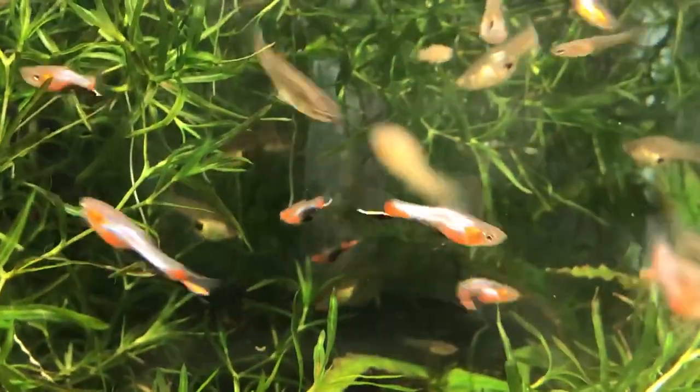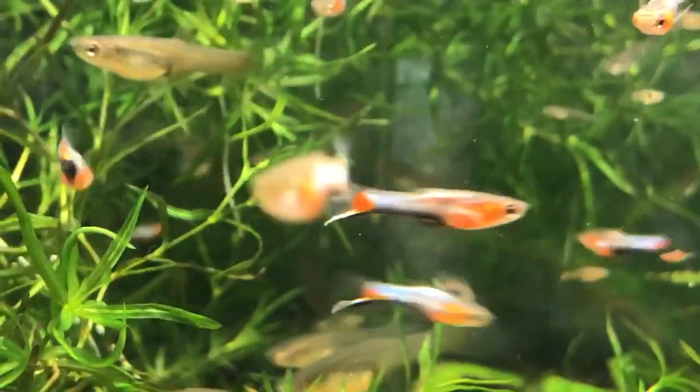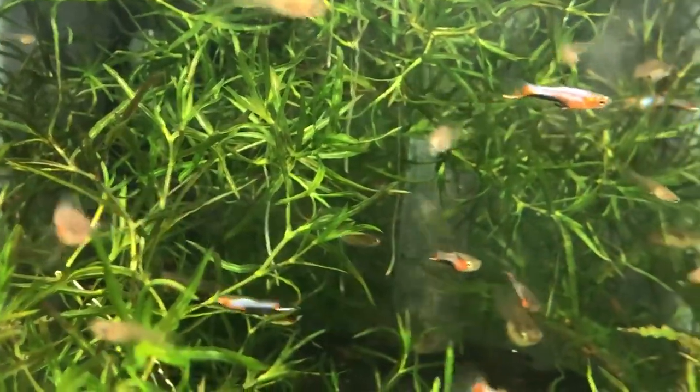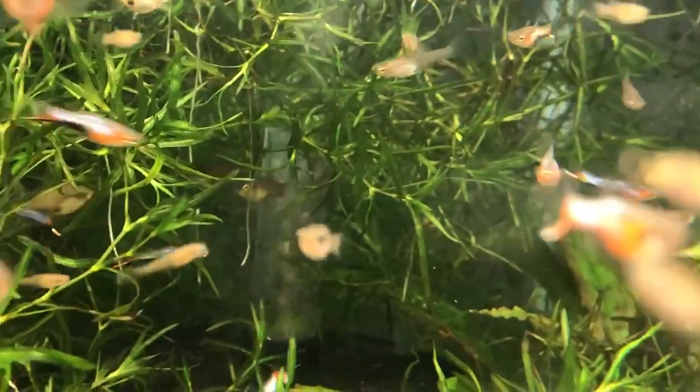Blue Star Antlers here at KJA Aquatics. I just wanted to show these guys off — stunning little fish. These are a P class. Antlers come in an N, meaning you could trace their lines back to their wild heritage, or a P,